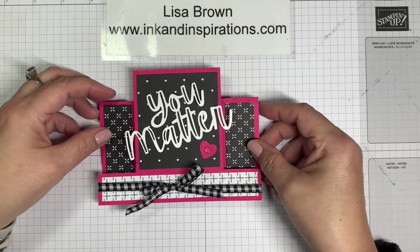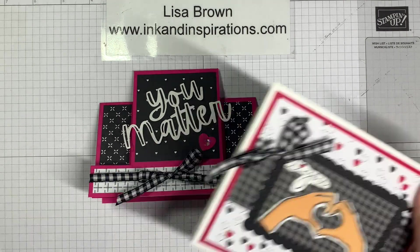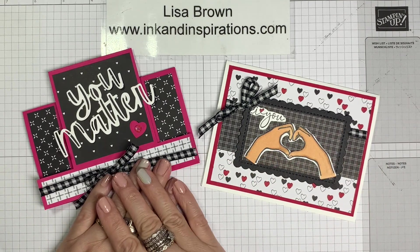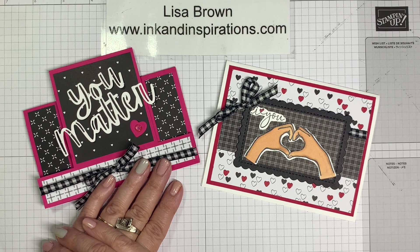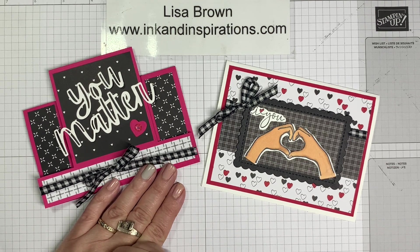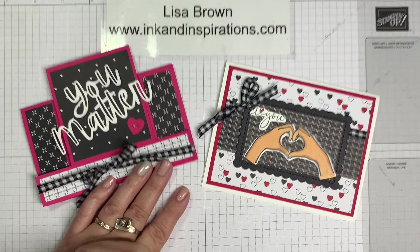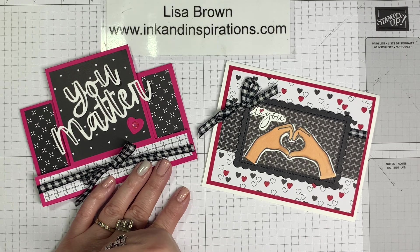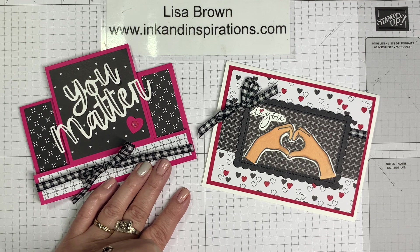Here's both cards. This is using the All Together Collection which is available now — a very special collection of products. Remember that the stamp set, the dies, and the paper will not be available after May 2nd. The dies, once they sell out, won't be available at all — they won't get another shipment in. So if you're wanting those, be sure you take advantage. Thank you so much for joining us for our premiere. I hope to see you again next week. Y'all have a great evening — good night!